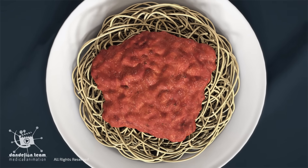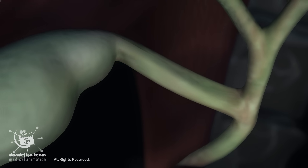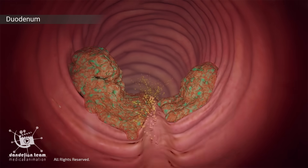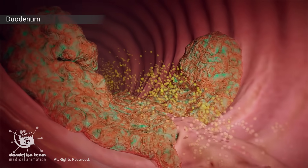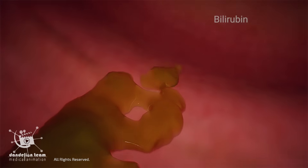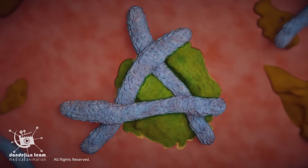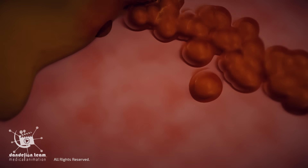When we eat a meal that contains fats, the gallbladder contracts, releasing the concentrated bile through the bile duct into the duodenum. Along with other components of bile, bilirubin is released into the intestines. As bilirubin travels through the intestines, it undergoes some chemical changes. Bacteria break down bilirubin in the intestine, resulting in a brown pigment that gives feces its brown color.